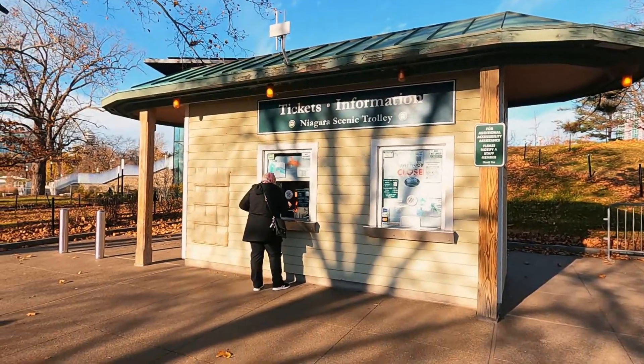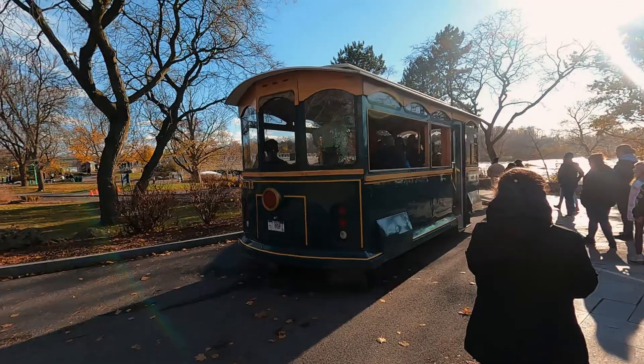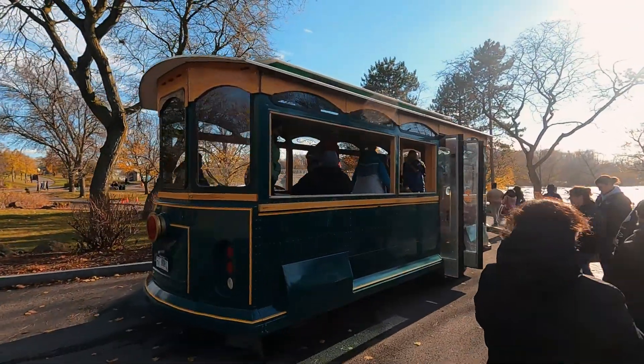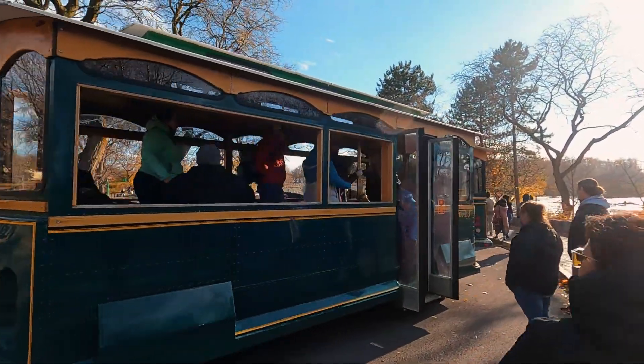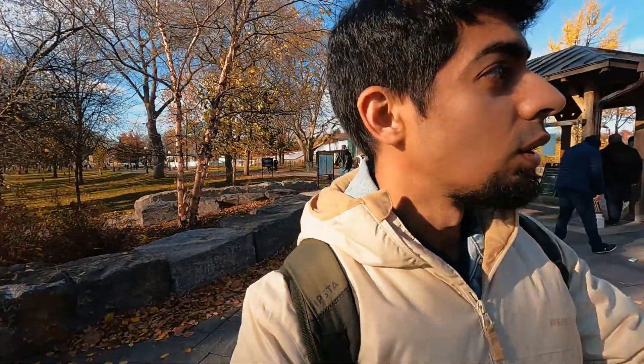The first thing I'm going to do here is take the Niagara Scenic Trolley. I'm hoping it will take me to some really good viewpoints. One of the trolley cars is covered and one is open. It's really cold but I want to get some good footage, so I'm going in the one that's not covered.